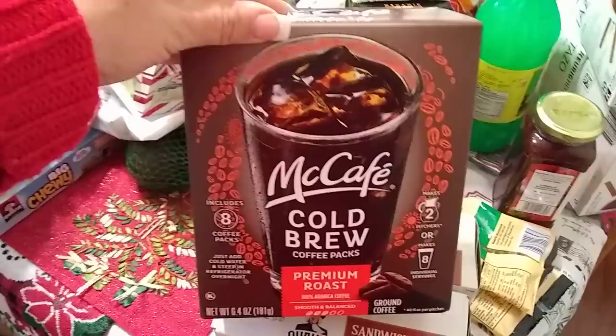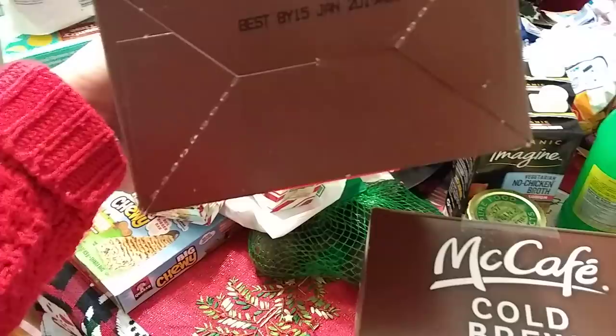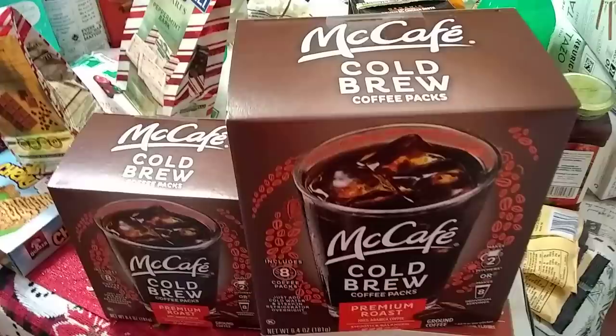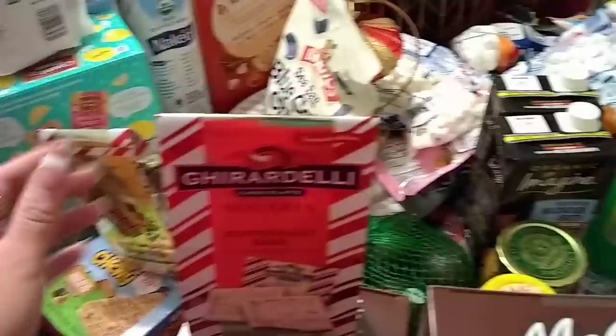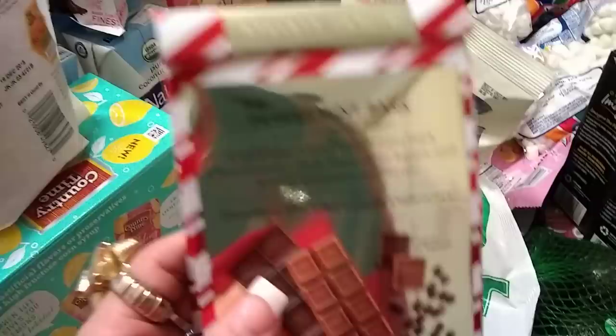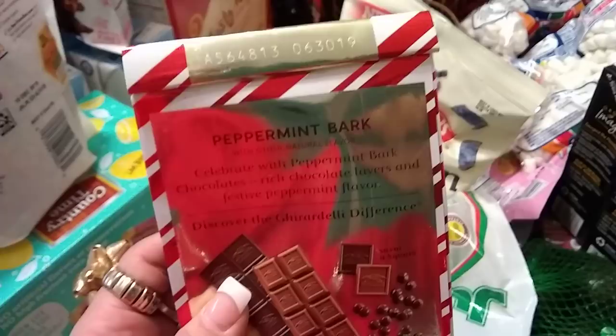McCafe Cold Brew premium roast — you get eight coffee packs, these were 99 cents, so I did haul two of them. The expiration date is January 15, 2019. These are great deals. Ghirardelli Peppermint Bark — yes, only 99 cents each. They are individually wrapped, super cute — you can put a red bow and give this as a little present or treat. I grabbed two because I know they're going to be gone, especially since they're only 99 cents. The expiration date is June 30, 2019.